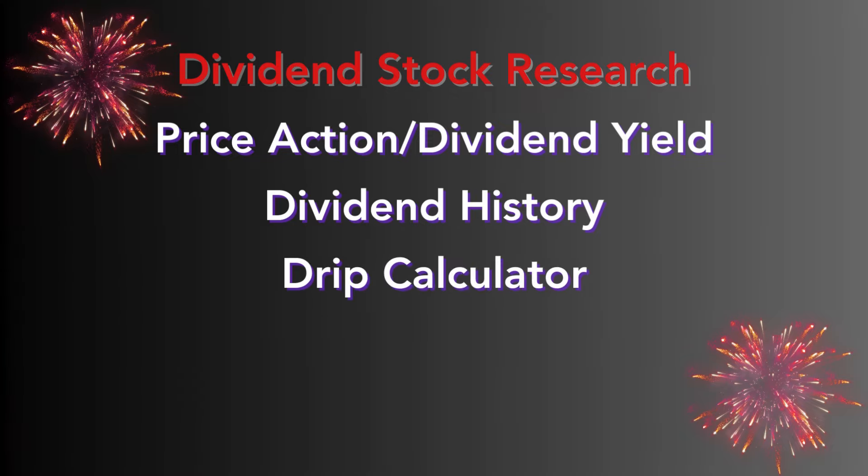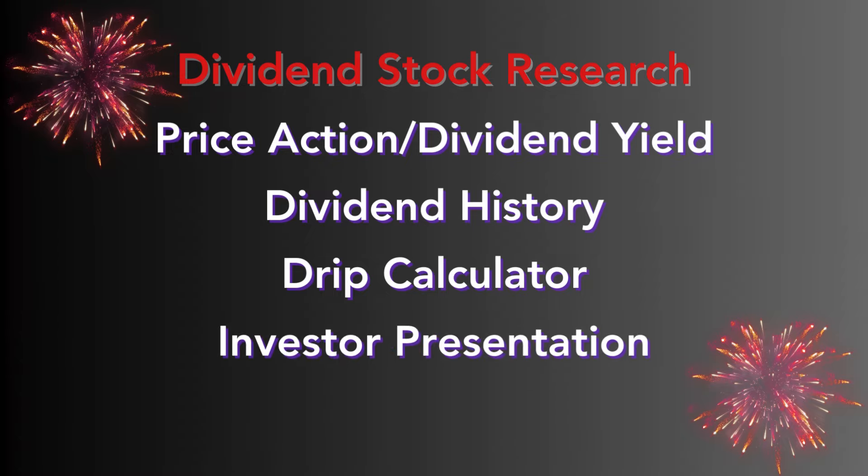Then we will look at the DRIP calculator — a really important tool when it comes to dividend investing, because you can calculate returns with dividends reinvested, which is one of the most important parts of compounding. I'll show you that website if you want to do that yourselves. And lastly, we'll look at the investor presentation, which is a very underutilized part of investing. You should be able to go through and look at these presentations and understand what the company is telling you — it's literally free facts about the company. You can even fact check information you've heard from TikTok, Instagram, and YouTube.